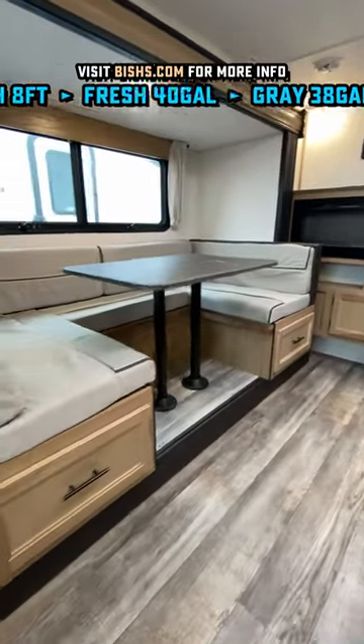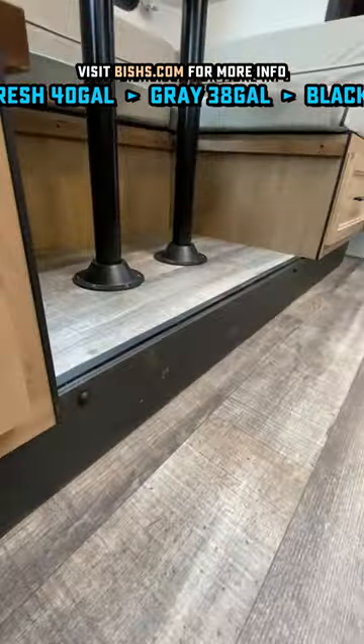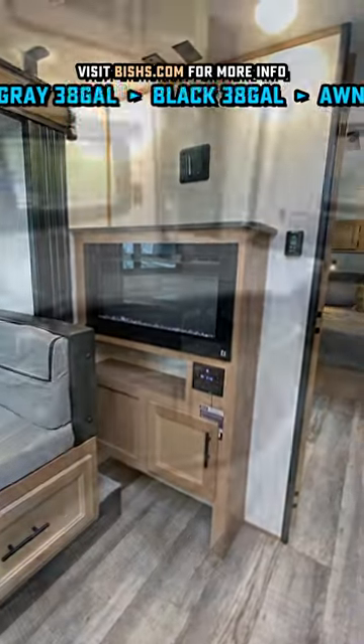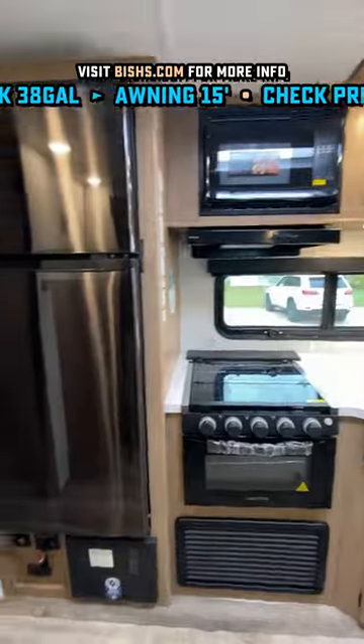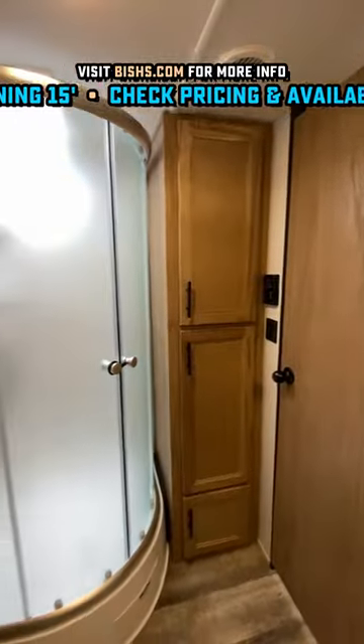Now, you might roast your chesticles with that fireplace in its interesting elevated position, but that keeps it out of the way of the dinette so you can actually get heat into the RV. It's standard with a bigger air conditioner and an improved battery-tending solar package this year.